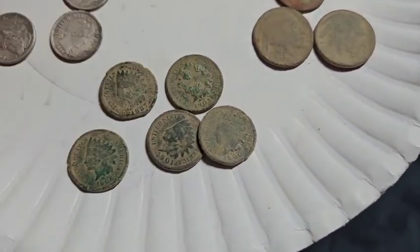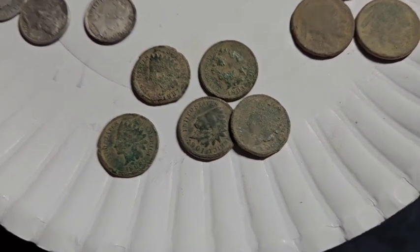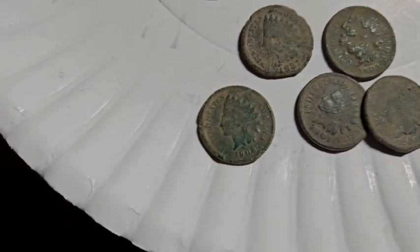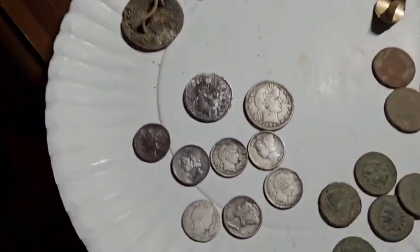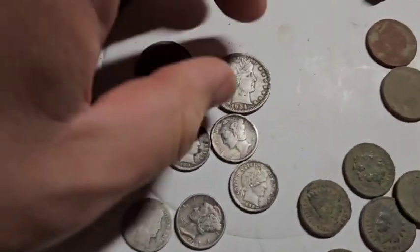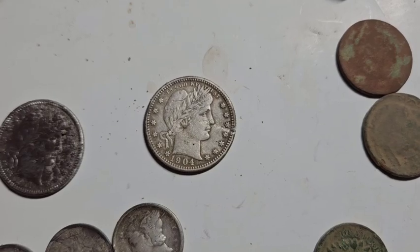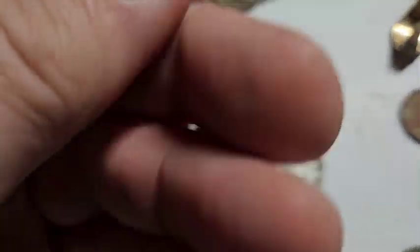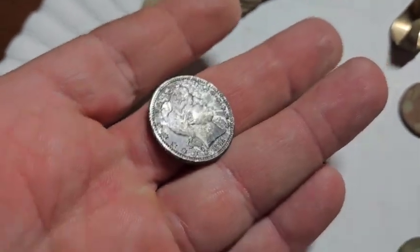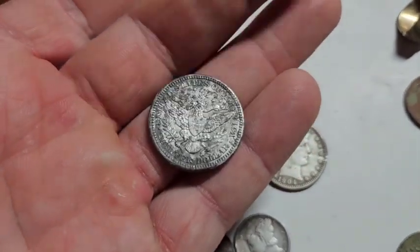Got a nice little tribe of Indians — check that out: 1887, 1903, 1908, 1901, and 1900. The 1908 does not have a mint mark, I did check that. Time for the good stuff — nine silvers. Beautiful 1904 barber quarter, I may have nicked it, not sure if that's a modern scratch. The 1911 barber quarter is in great condition, a little tarnished though — I didn't want to try to clean it too much.